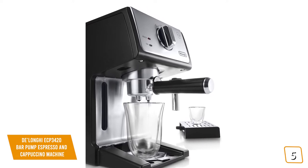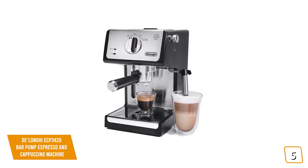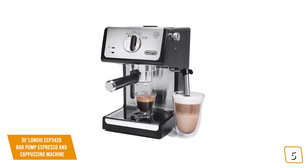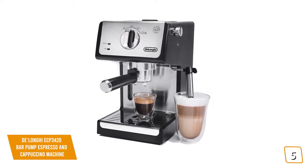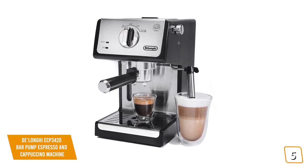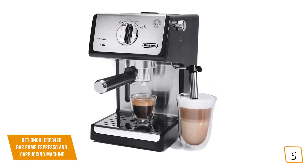Each cup personified for your personal taste. Currently at $135, the DeLonghi ECP 3420 lets you choose from either a single or double espresso, cappuccino, or latte and brews authentic barista quality beverages, just like your favorite coffee house.